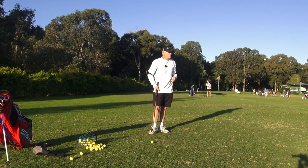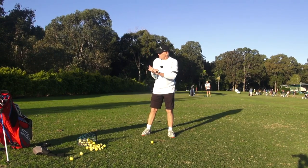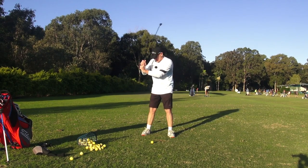Now Marty says to me when he's hitting it good, that he actually feels like he's hitting the ground with the back of the club — the downswing feels like that.